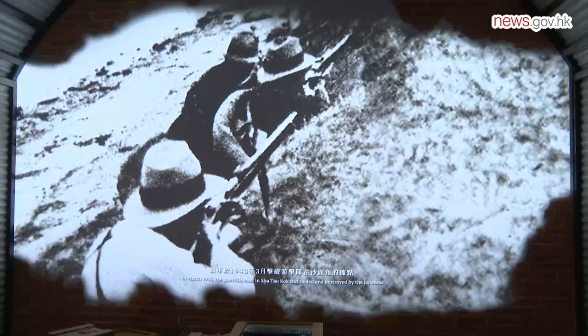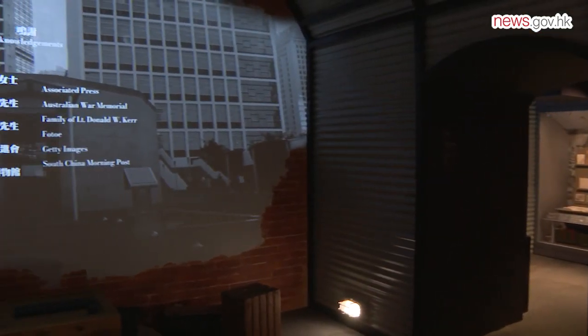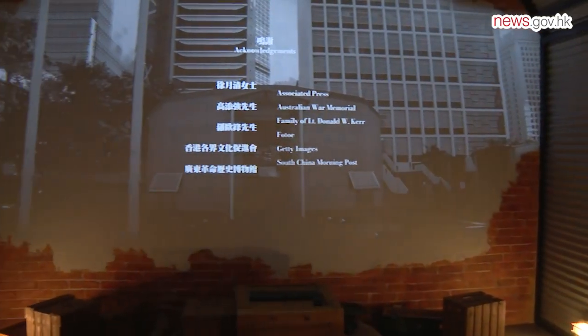On December 8, 1941, the Japanese invaded Hong Kong and the Battle of Hong Kong ensued before the city surrendered 18 days later.